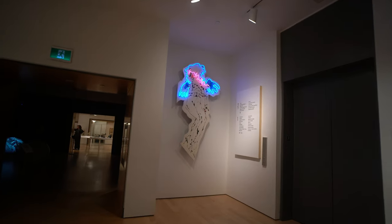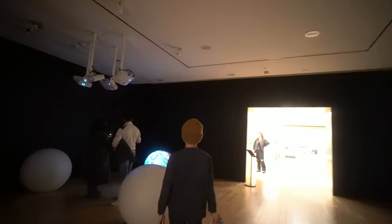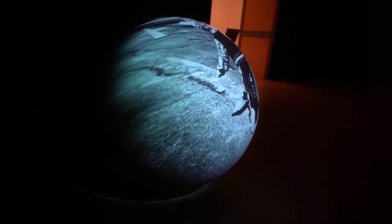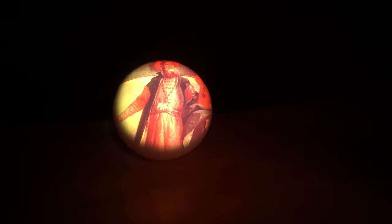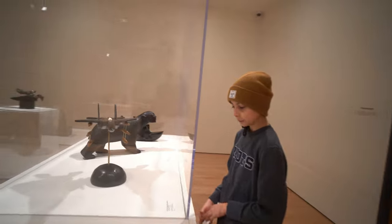I found the exhibit that I was reading about earlier. This piece is called Airplane Dropping Whiskey Binky bottles.